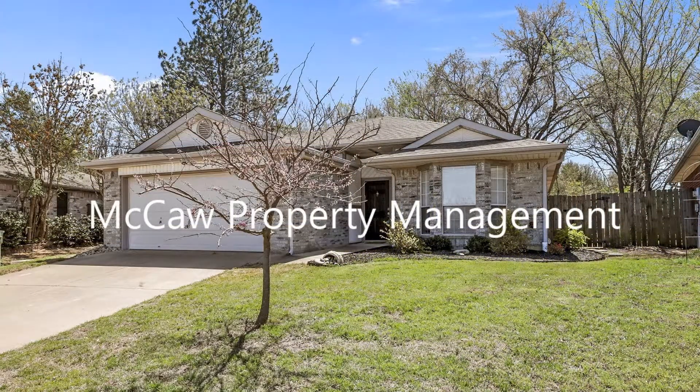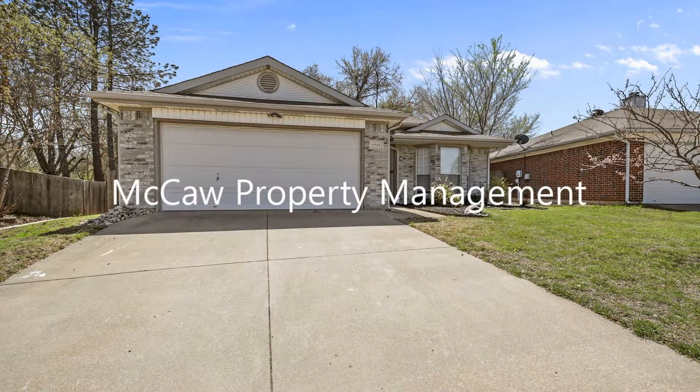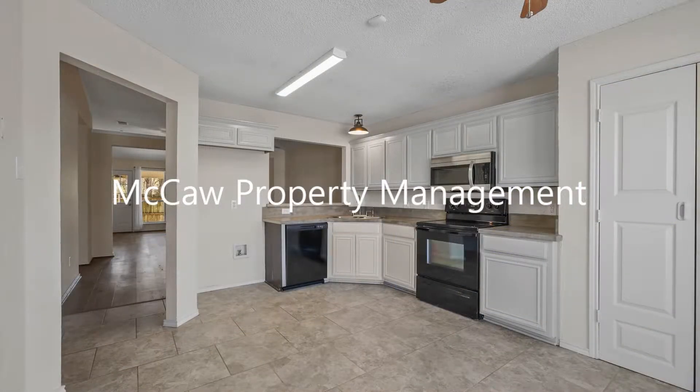This home, situated in the community of Rolling Acres in Arlington, Texas, features approximately 1,484 square feet of living space, three beautiful bedrooms, and a backyard.